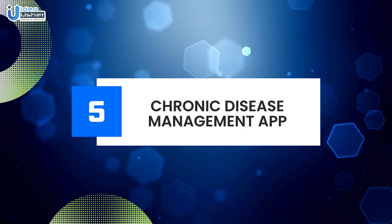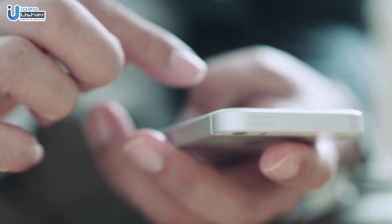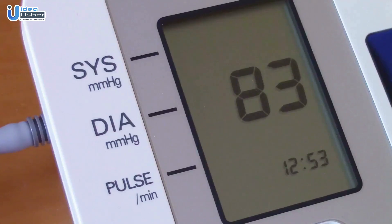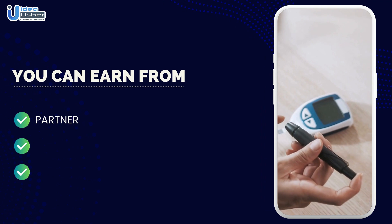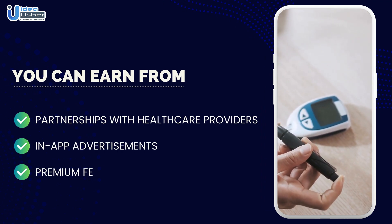Number five: Chronic disease management app. Create an app to help users manage chronic conditions such as diabetes or hypertension. Include features like medication reminders, diet tracking, and personalized health plans. You can earn revenue through partnerships with healthcare providers, in-app advertisements, and premium features.